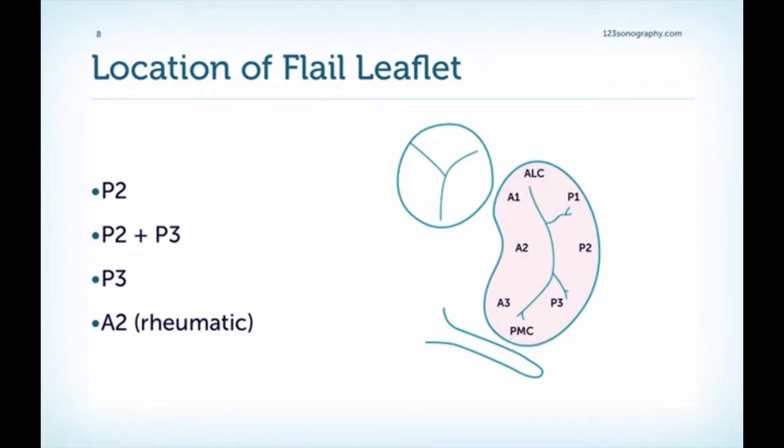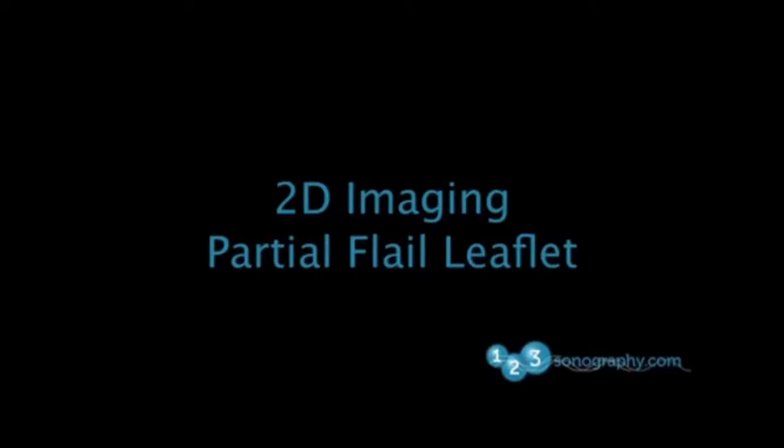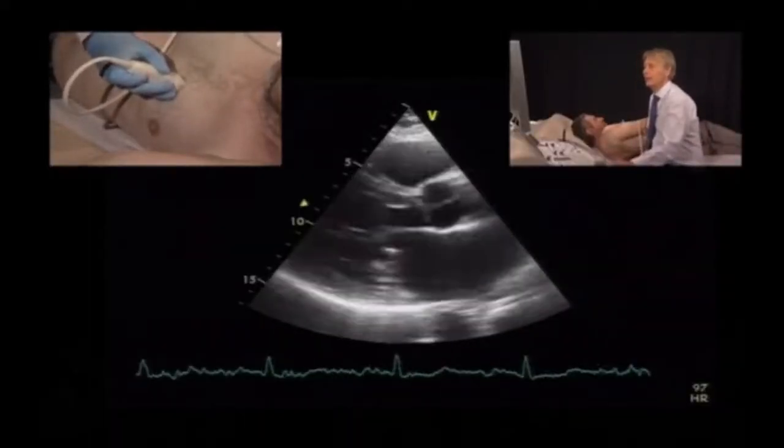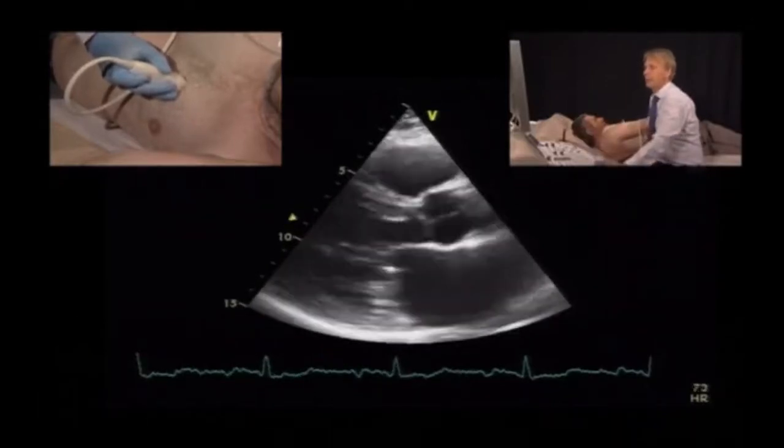For a surgeon, it's not only important to know that a flail leaflet is present, but also where the problem is. We can actually determine this with echocardiography, which will be discussed in more detail when we talk about the mechanism of mitral regurgitation. But now I want to show you a typical patient where we have to find out if he really has a flail leaflet. This is the parasternal long-axis view.